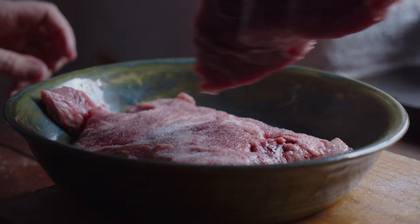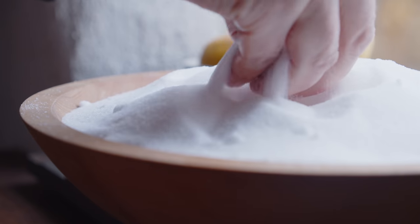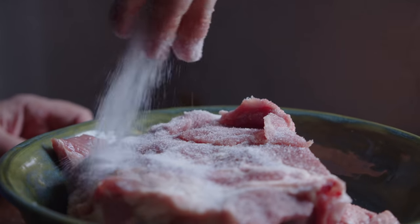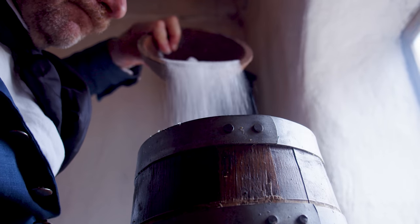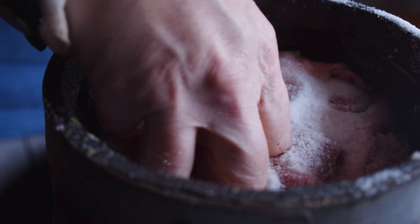One of the most common questions on this channel has to do with what kind of food is available in the 18th century that we don't have today in the 21st century. Truly one of the very most common foods in the 18th century was salt pork, and today we really don't have anything quite like it.